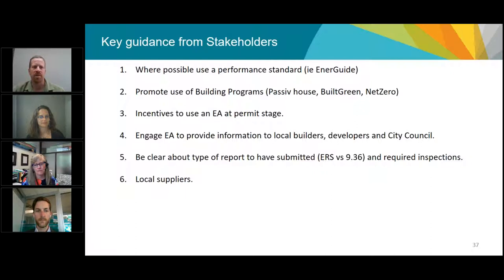Welcoming all building programs on an even par is kind of how we adopted it. The incentives to use an energy advisor at the permit stage are a really good carrot to get builders and developers who are thinking about it but not quite there. Having the energy advisor engage with them and offer to open up a blower door test that's ongoing really helps — seeing is believing. I've had builders who were skeptical, but when they walk around with a smoke pencil and see air leakage in the house, it completely changes their mind.